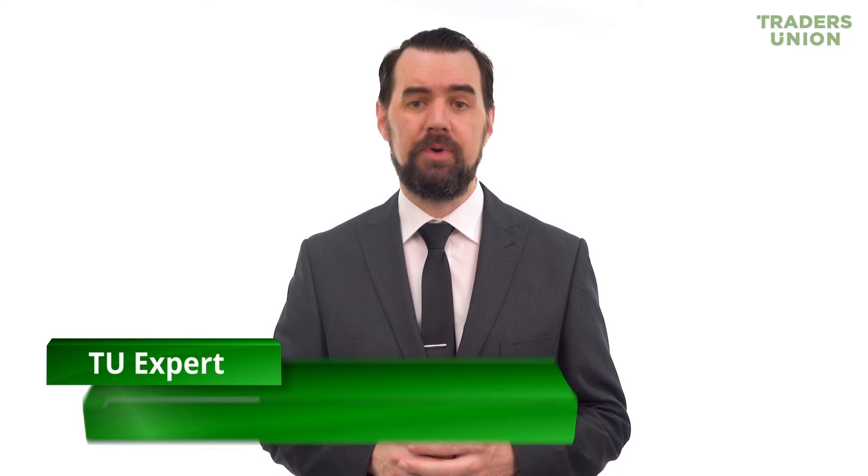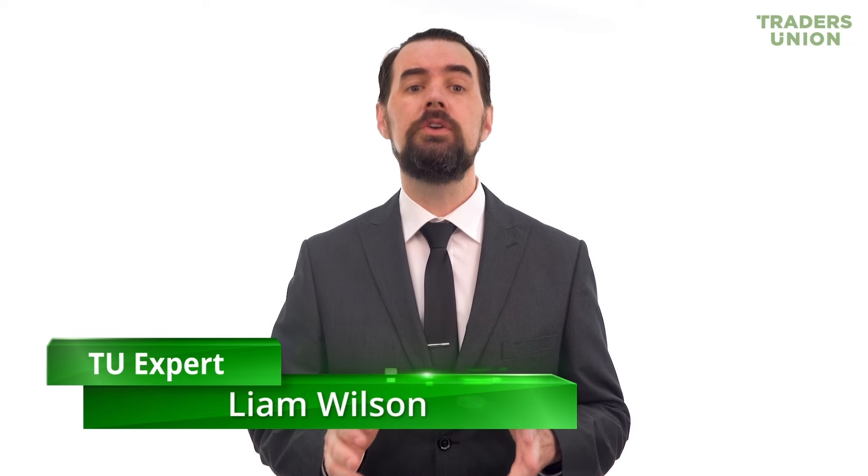Hello, I'm glad to welcome you on behalf of the Traders Union, the largest union of forex traders in the world. Today, we will consider the best cryptocurrency exchanges.